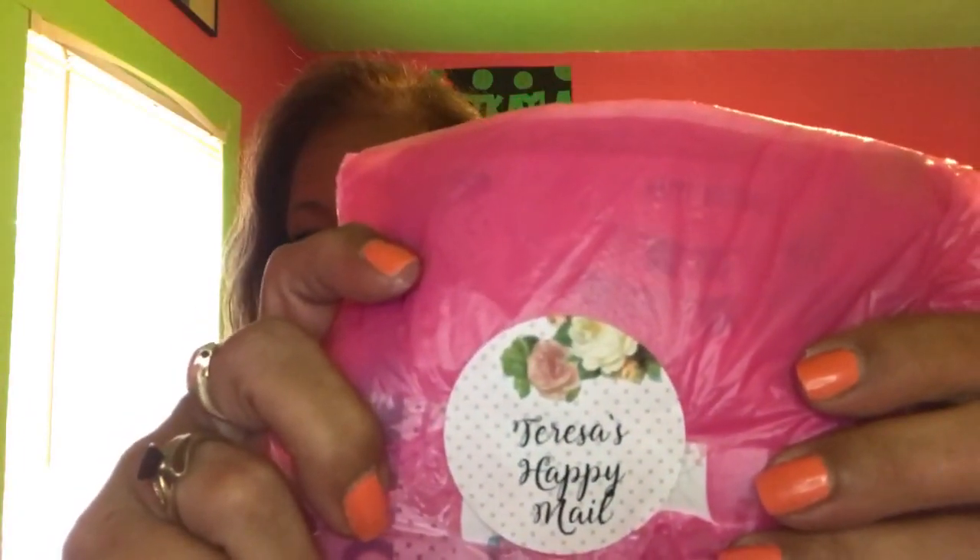Okay, so this is going to be an Etsy shop called Memories and Pastimes. I've ordered several stickers from Etsy for my Carpe Diem planner — mainly what I ordered were date covers. And it says "Teresa's Happy Mail" — isn't that cute, guys? Very, very cute that she personalized it. And I did get a roll of washi that I used the other day.